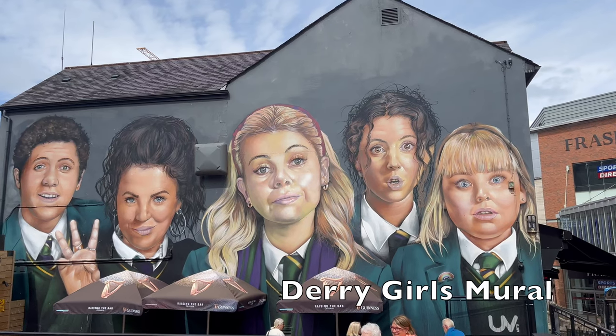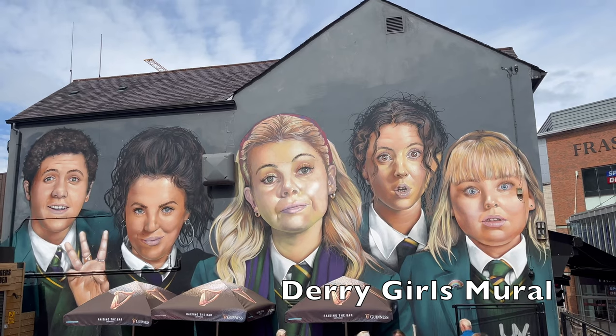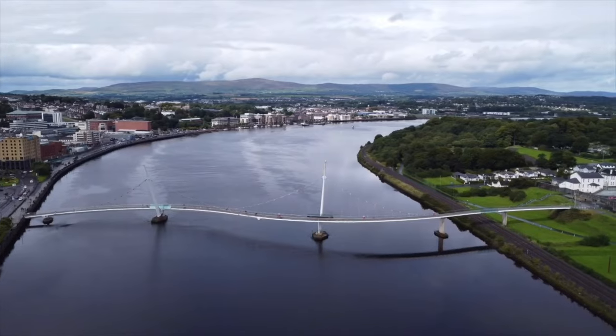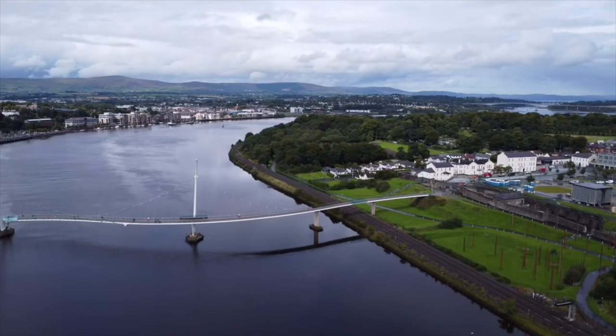We now stop and see the Derry Girls mural, which is a famous Northern Irish TV show mural. Now let's take a bird's eye view along the River Foyle and towards the Peace Bridge.